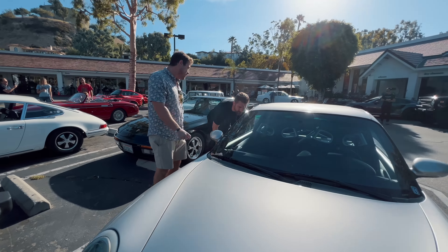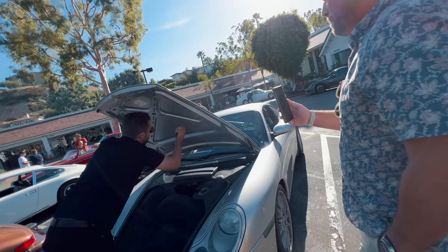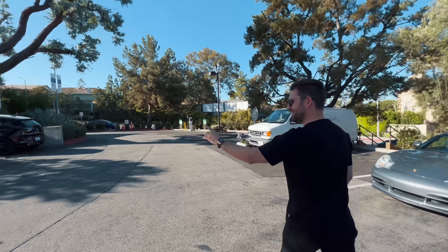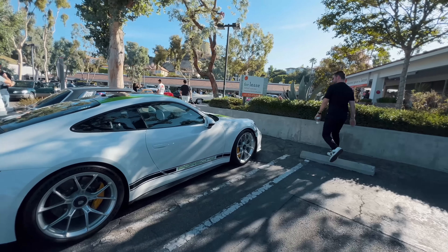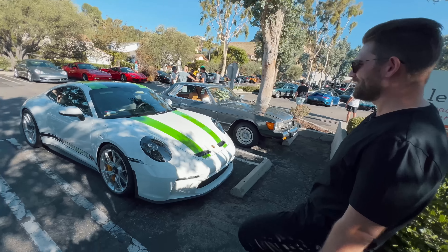96 GT seats. Come check this out — this is a new 992 GT3 Touring in the styling of the 911R. When it drove in, I took a glance at it and thought a 911R had turned up. Sure enough, it's a 992 Touring.